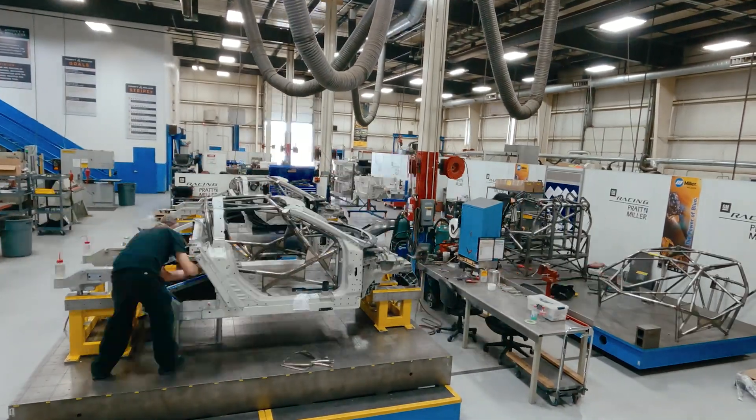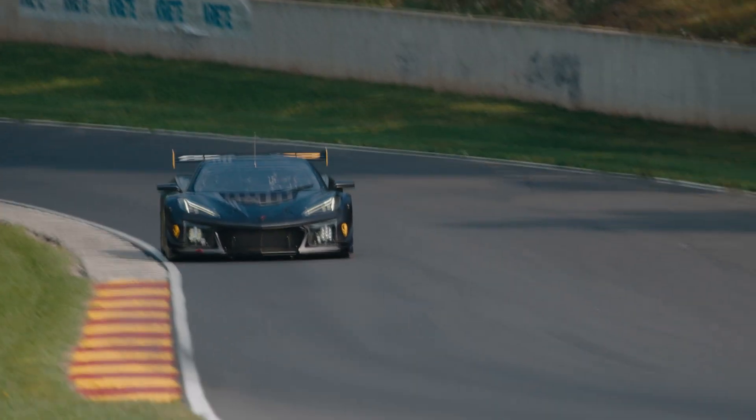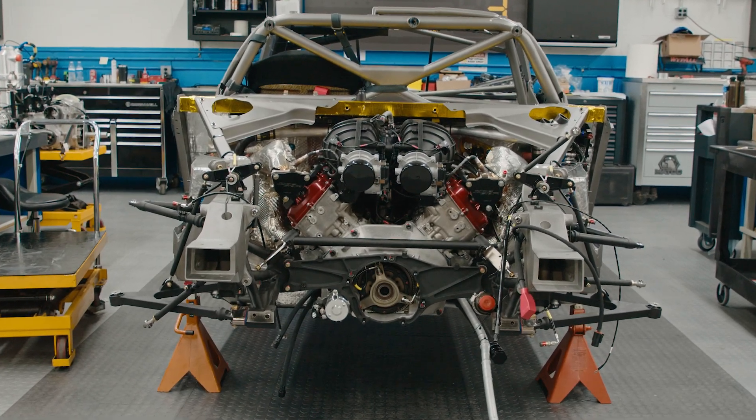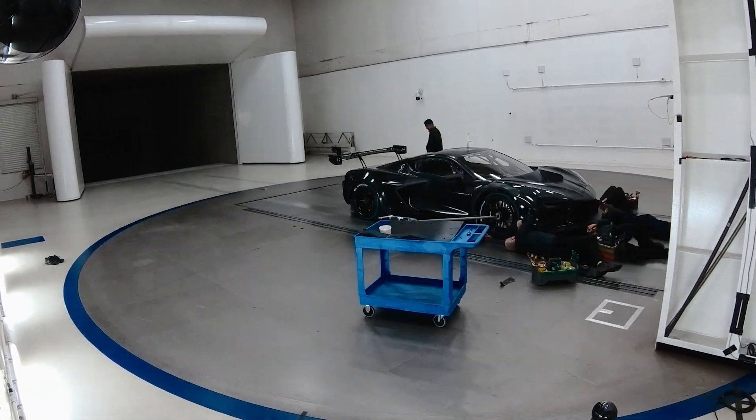Pratt & Miller is a product development and technology company and we work in the defense, motorsports, and mobility market. We can take anything from concept stage all the way up to production, and design and develop and build through that whole process.